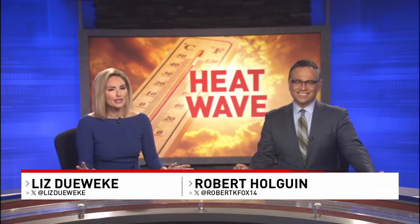As the borderland continues to bake under a heat advisory, a lot of people are looking for different ways to cool off. KFOX 14 photojournalist Rudy Reyes is showing us how one business is helping some El Pasoans stay cool in kind of a unique way.